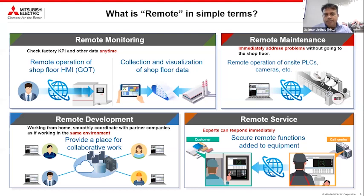You can do remote operation of on-site PLCs, cameras, etc. The third is remote development — relatively, this is a new concept and an offering from Mitsubishi. It is a cloud-based subscription model. Working from home, you can smoothly coordinate with partner companies as if everybody is working in the same environment at one place, accessing one location from home. The last one is remote service, which is particularly applicable for CNCs.